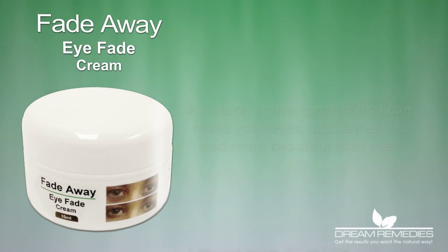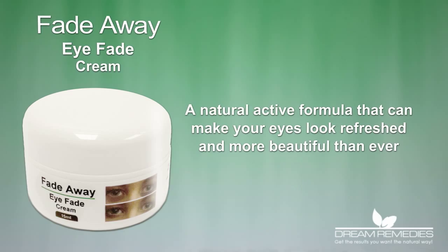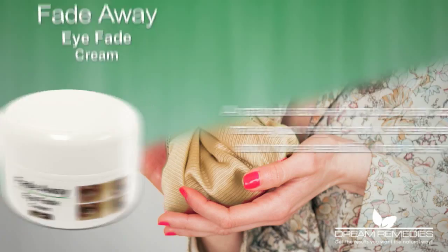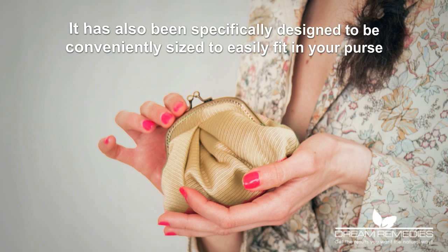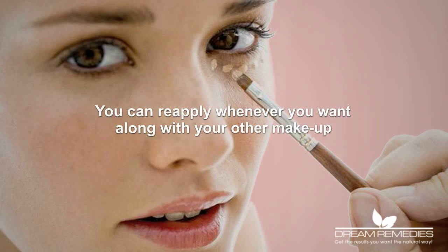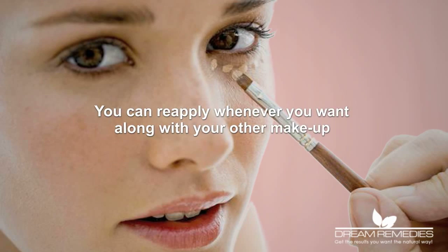The Fade Away Eye Fade Cream is a natural, active formula that can make your eyes look refreshed and more beautiful than ever. It has also been specifically designed to be conveniently sized to easily fit into your purse so you can reapply whenever you want, along with your other makeup.